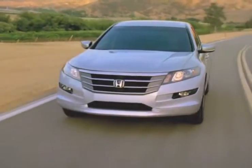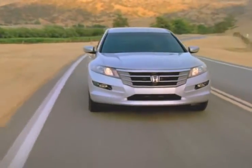Informed consumers know the new Honda Crosstour comes standard with a powerful V6 engine and an aerodynamic exterior for unbeatable speed.